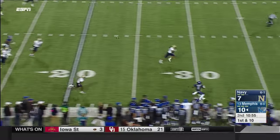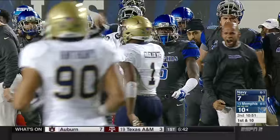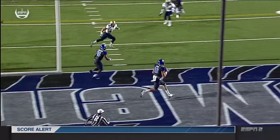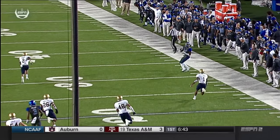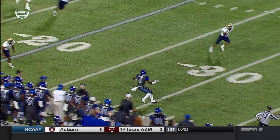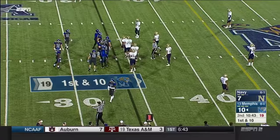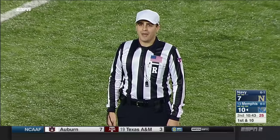Lynch moves the pocket and has it downfield — a twisting catch by Frazier, inbounds. Make that Moe Frazier at the 34. Backed up in your own end zone, when you have a quarterback that can move like Lynch, you can do things like this. The defense obviously wasn't ready for the fade route, and then the quarterback puts it on him. They're going to need to review it — very close along the sidelines. Ruling on the field is a completed pass and the previous play is under further review.